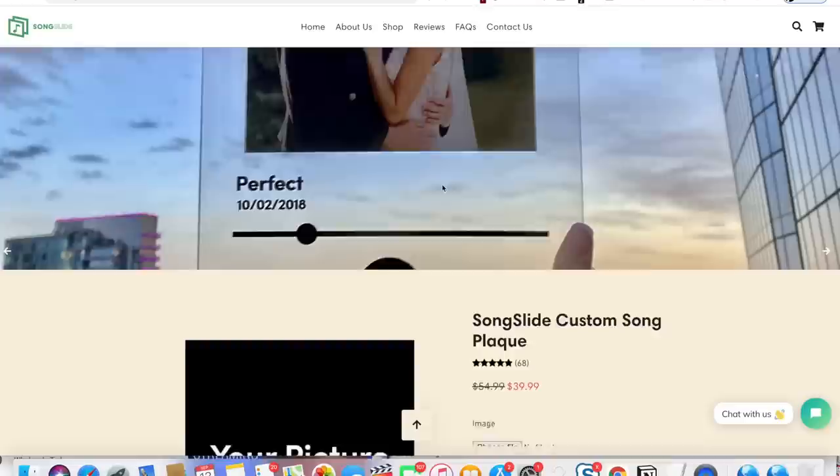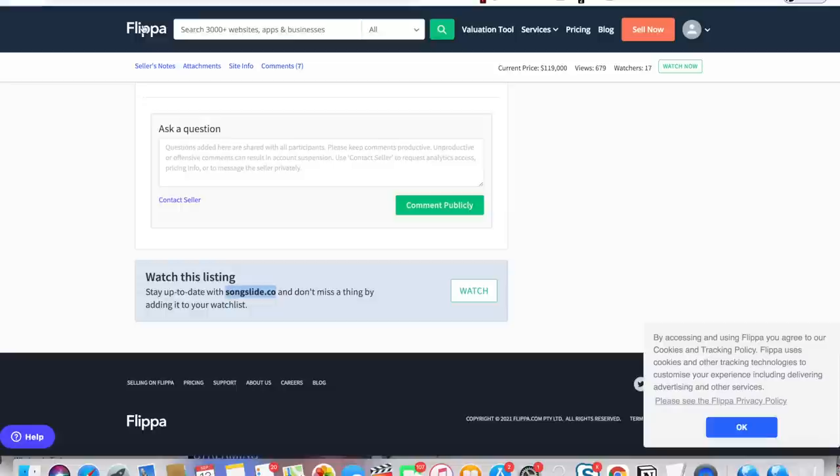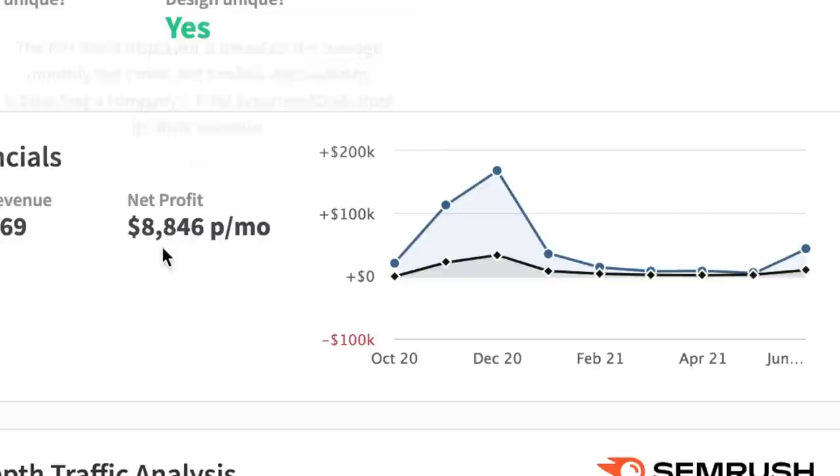You actually can make this work if you choose the right product, and that's what I'm going to be trying to do in this video. I want to show you something on my laptop to show you the potential of print on demand. I was browsing on the website Flippa the other day and this business popped up for sale. It's a print on demand business — a really simple idea. They print a plaque with a picture you've chosen plus your favorite song, kind of like for memories, like a wedding anniversary or your wedding song. The price they're asking for this business is $119,000.